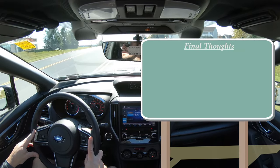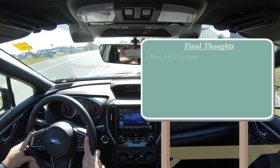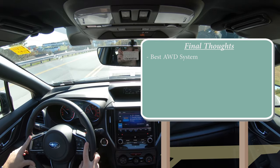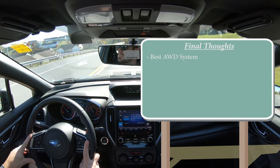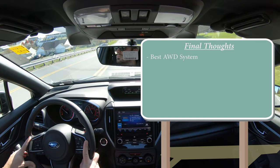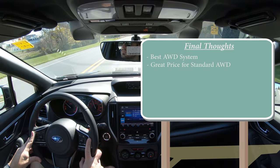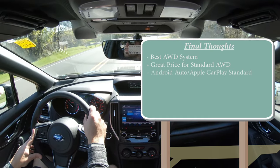Going with the limited adds a few more features including high beam assist, reverse automatic braking, and a blind spot monitor with rear cross-traffic alert — which is optional on the premium and sport, and we do have that today. For my final thoughts: you have the best all-wheel drive system standard on every single trim level, and the fact that it starts under $20,000 is a very good thing. Android Auto and Apple CarPlay coming standard on all trim levels is also a big plus.